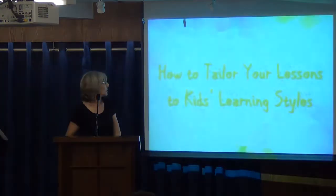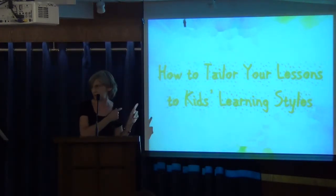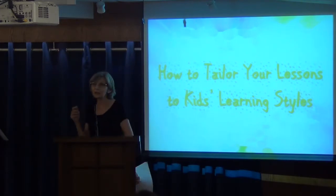Can we turn off this light? Can you see well? Because I have it with black letters. All right, I won't repeat what I just said. This first lesson will be how to tailor your lessons to kids' learning styles.